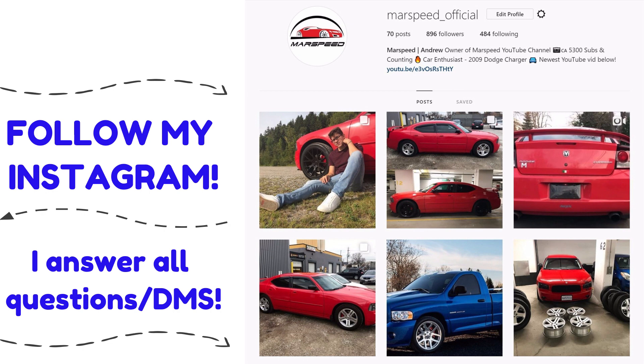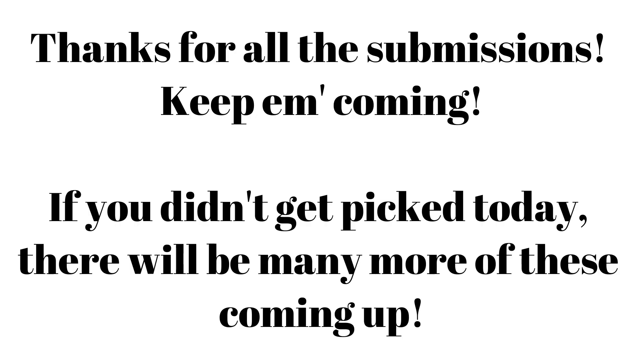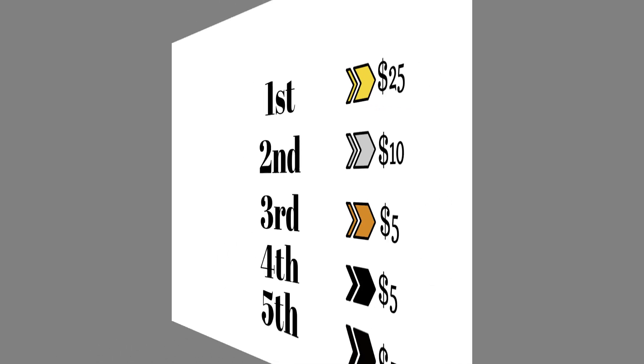Be sure to follow my Instagram marspeed_official — it's a good place for more car content and I'll answer all your questions and DMs there. Hey guys, here is Top 5 Mopars of the Week number two. A big thanks goes out to everyone that emailed me to enter their cars. There are a lot of cars to choose from, so I'm sorry if I didn't pick you this time around, but you will be considered for future videos. Prizes are as follows on screen — make sure to contact me on Instagram for more information, and let's get into it.